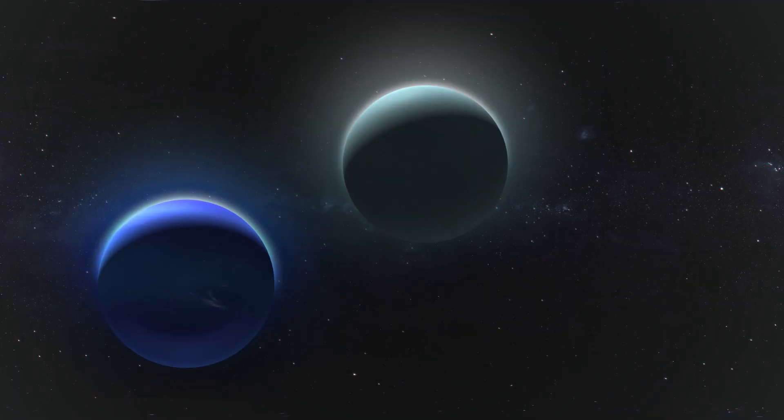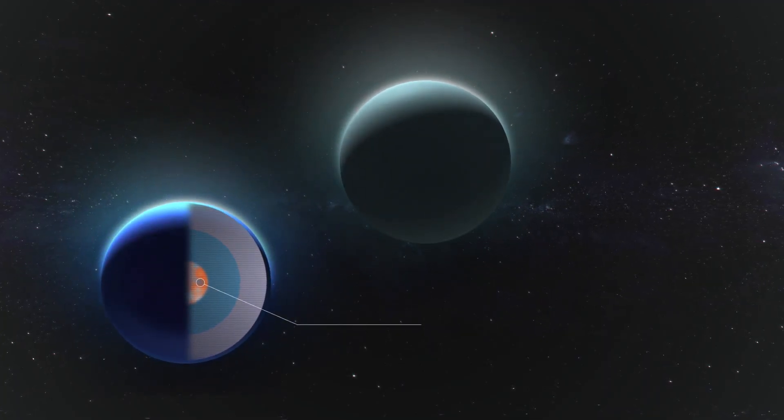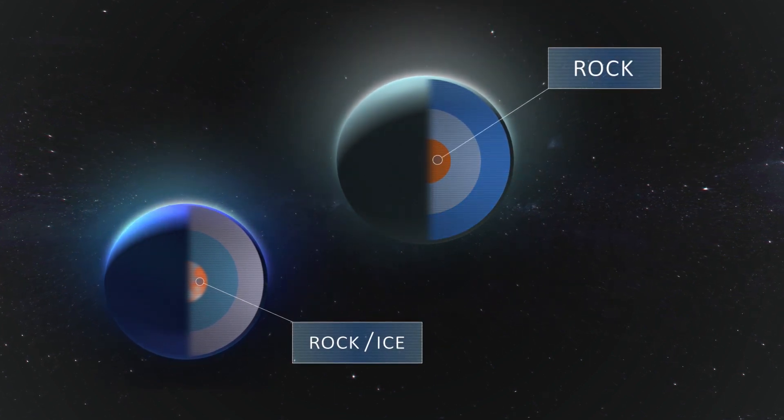The processes that we talked about earlier — the formation of planets — we can model those processes. But in order to model them accurately, we need an accurate understanding of how material behaves in those extreme conditions. Ramp compression is the process of generating a series of compression waves within a sample such that you do not generate a shock wave.